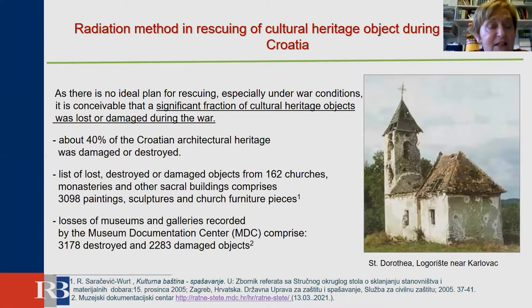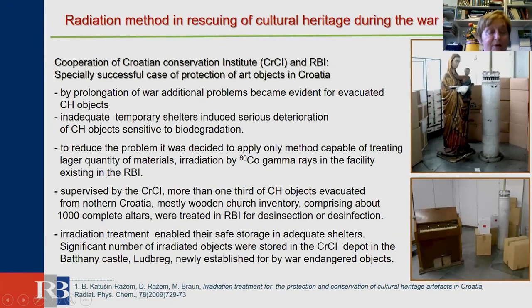In cases of emergency and disasters, there is no ideal plan for rescuing. A significant collection of cultural heritage objects was lost and damaged during the war — the same with architectural heritage, objects from churches, and items from museums and galleries. By prolongation of the war, additional problems became evident for evacuated cultural heritage objects, as inadequate temporary shelters induced serious deterioration of objects sensitive to biodegradation.